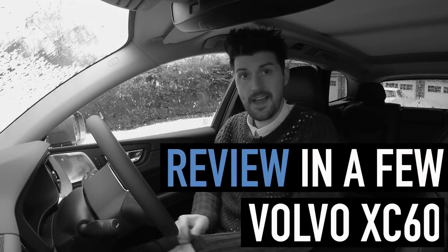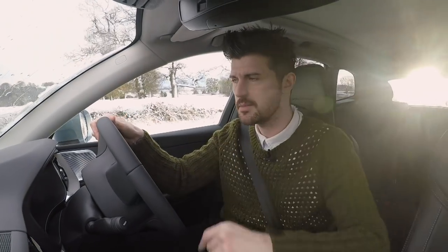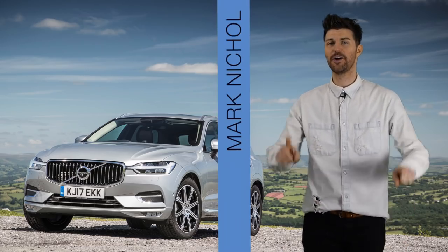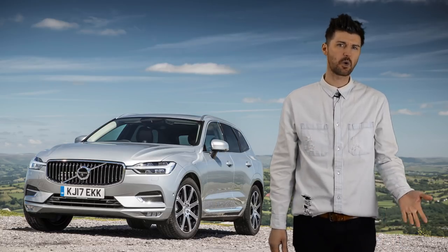We are in a Volvo and Scandinavian weather — look at this snow, it's amazing. When you're a motoring journalist, or a mojo, there are a handful of questions that you get asked quite often.